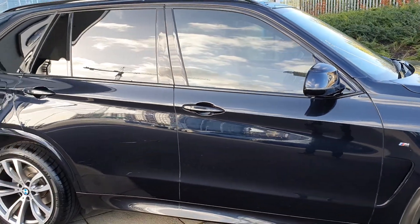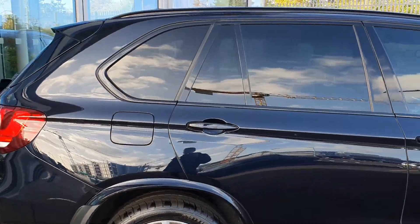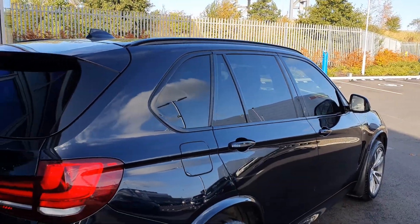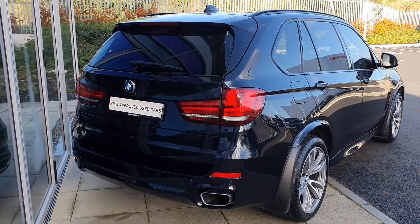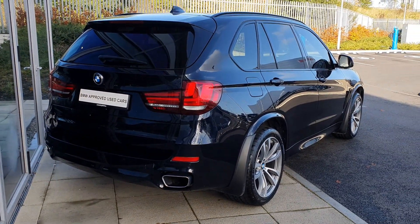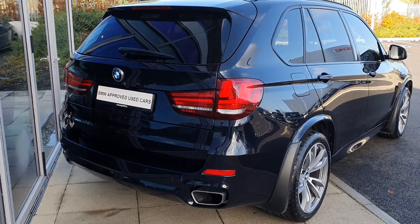You have the privacy glass in the front and rear part of the car with the black trim surrounding it. On top you have the shark fin antenna, the rear spoiler and the panoramic sunroof. If you come around to the back you have the de-badged boot to give it that more sportier and classier feel, with the massive twin exhausts and the rear parking sensors.